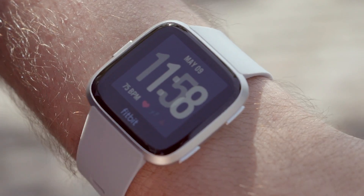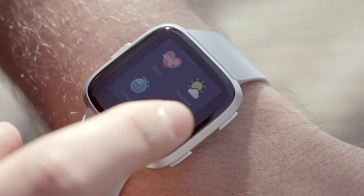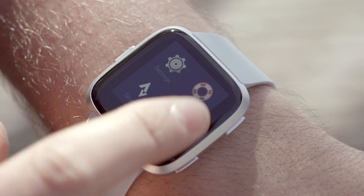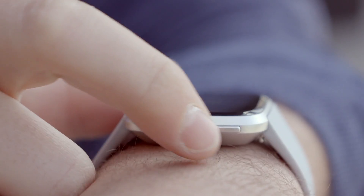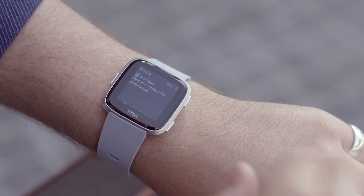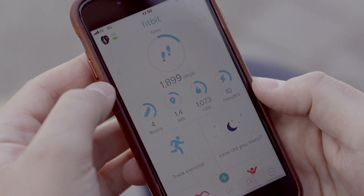Fitbit has updated the software for the Versa and it's slicker and more useful now. There are nicer watch faces, the menus remain clean and simple, and there are a few extra features like Starbucks and Deezer integration, the latter preferable to the US-only Pandora support from before. Swiping up on the Versa gets you to the today view without having to look at the app, which was a drawback before. You get a clear overview of your activities throughout the day, but you will have to reach for the app if you want to look further back than that.